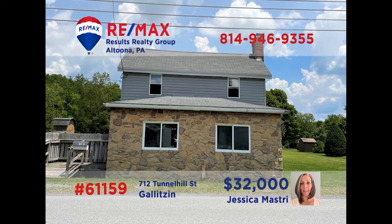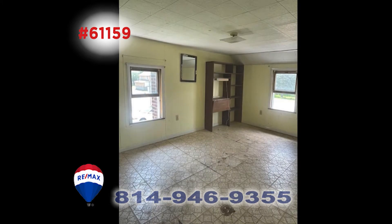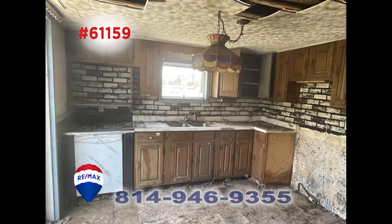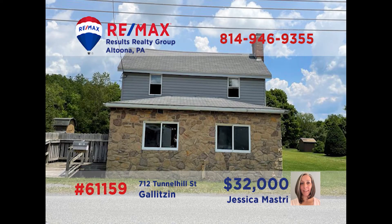Real estate investors, here is one that's waiting just for you and your creativity. This three-bedroom, two-bath home in Galitzen sits on a large flat lot and is loaded with opportunity. It's in need of some repair, but this is a diamond in the rough. Invest in the repairs and then resell it for a profit, or fix it up and you've got a nice large home. There's plenty of room inside and out, and Jess Mastery would love to show you all around. Call her for details.